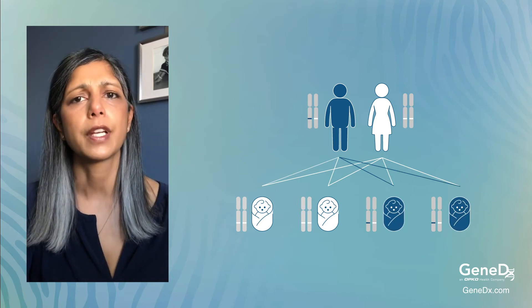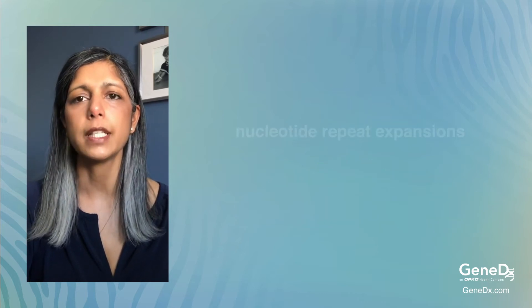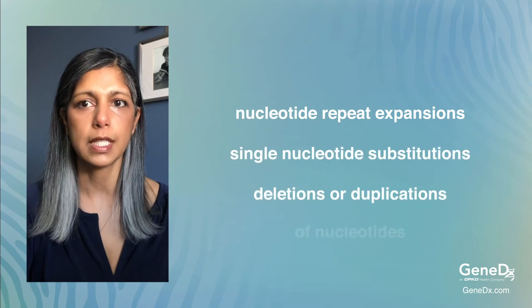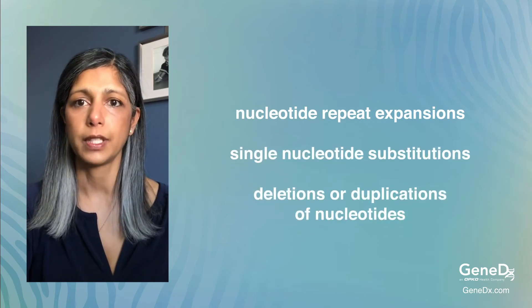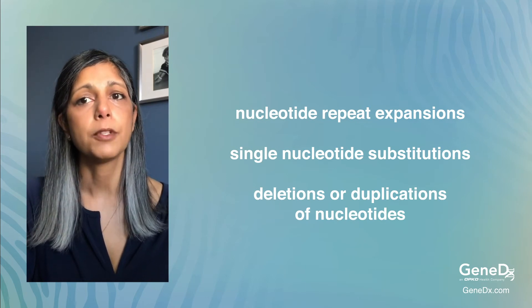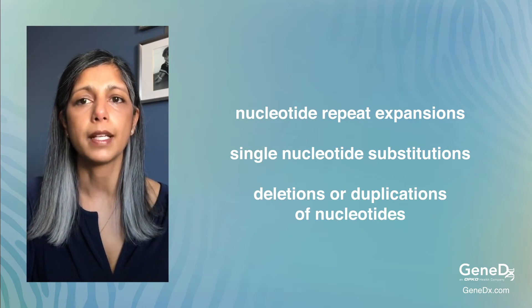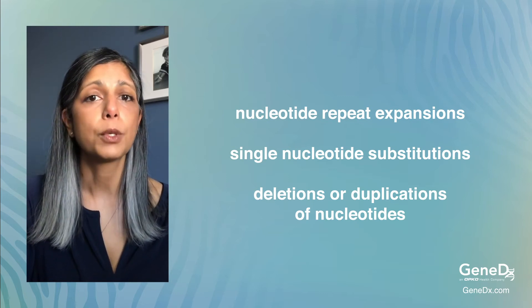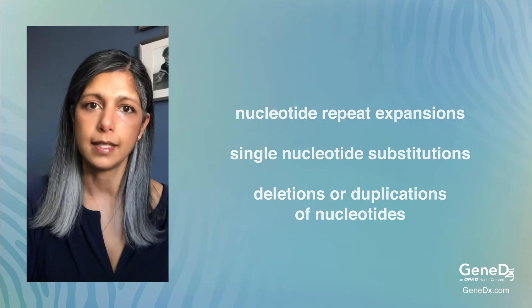So let's take a closer look at the genetic causes of ataxia. The three most common causes are nucleotide repeat expansions, single nucleotide substitutions, and deletions or duplications of nucleotides. Genes are made up of DNA and are responsible for making the proteins that allow our body to function properly. Errors in the DNA result in improperly formed proteins that lead to disease.